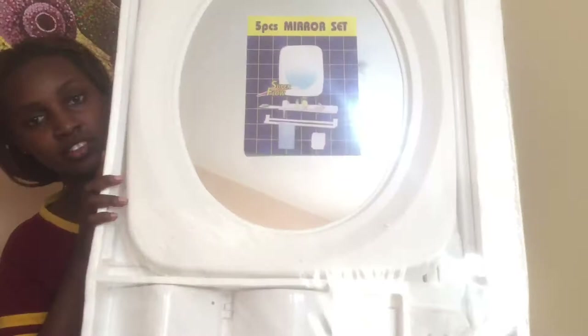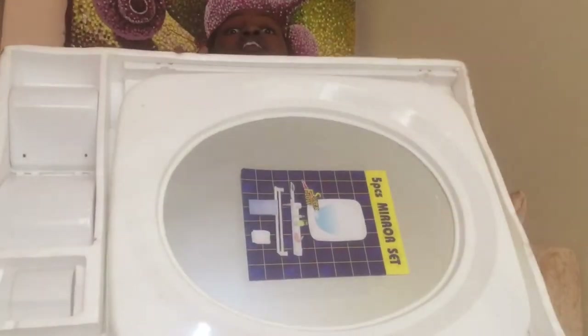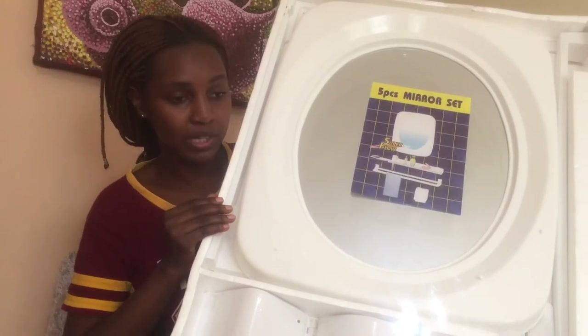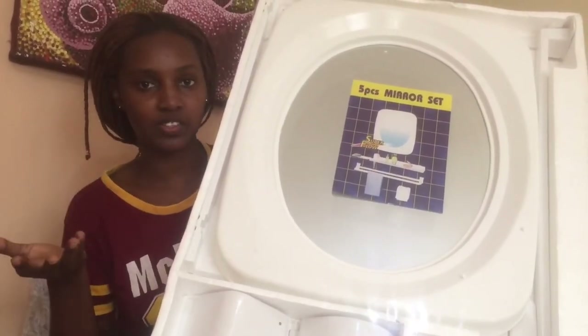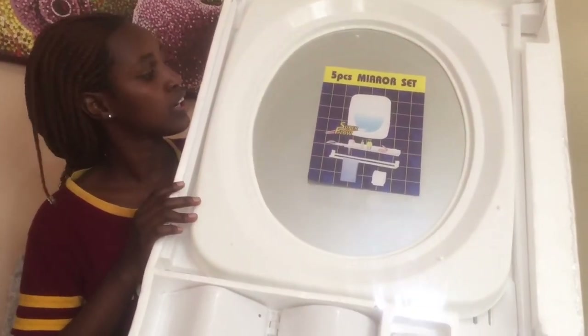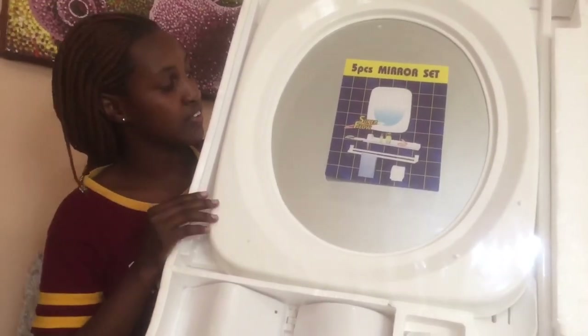I got two pieces of this. One is for the guest bedroom bathroom and the other is for my bathroom. This house did not come with mirrors, so I decided to get my own. Two pieces for the two bathrooms.